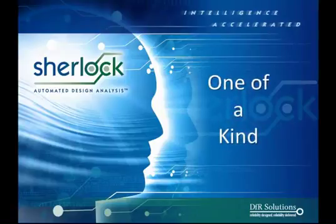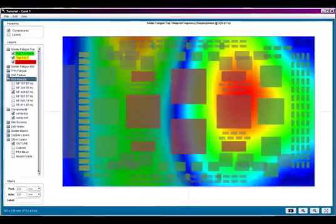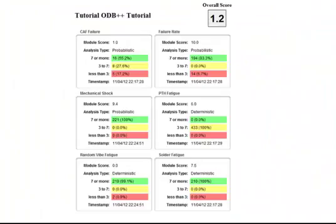SHERLOCK is one of a kind. Unlike any other tool in the market, SHERLOCK delivers the most comprehensive, deepest, and broadest analysis than any other software tool — a physics of failure analysis that provides better reliability predictions and a clear understanding of the reliability of your product design.